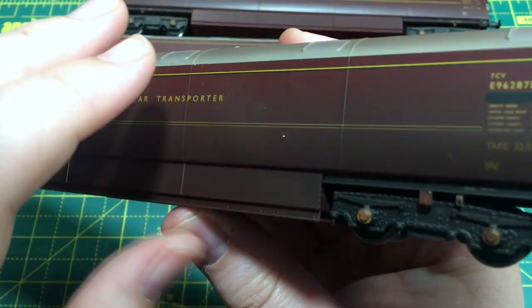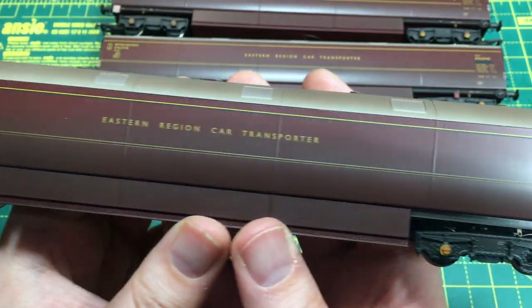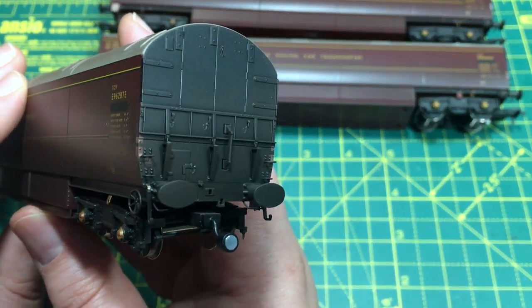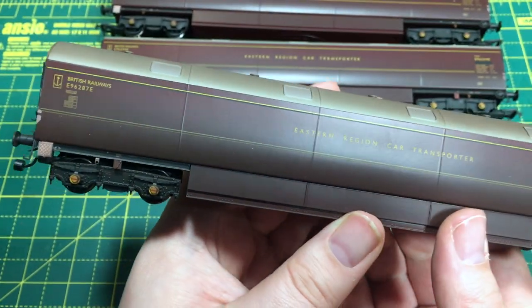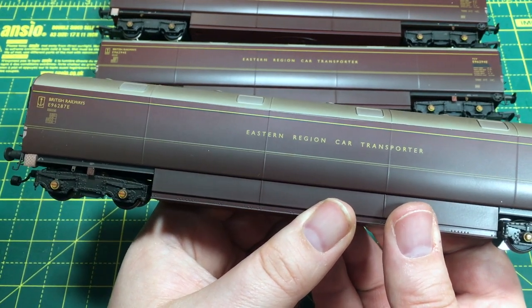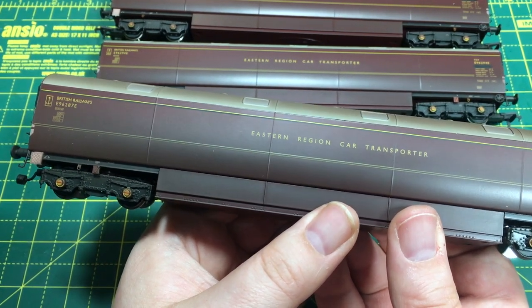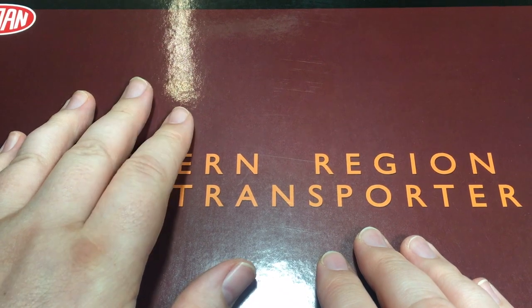When it comes to price, the triple packs are available online from around £194 up to £220 depending on which detail variants and whether they're weathered or not. There are a number of different versions that will allow you to quickly build up a perfectly prototypical fleet. In terms of single wagons, these are just reaching the market, retailing for around £68 each — which gives you an opportunity to expand your fleet by ones and twos if you so wish.